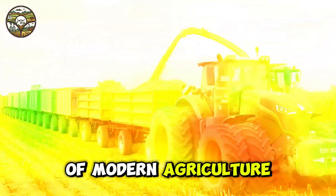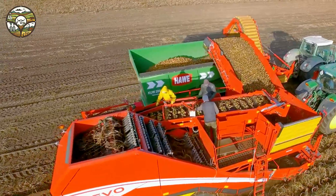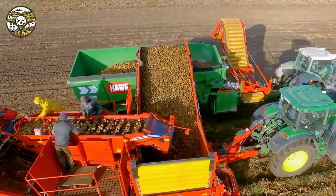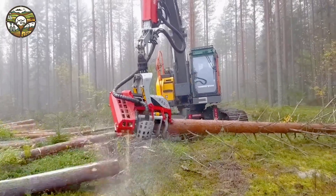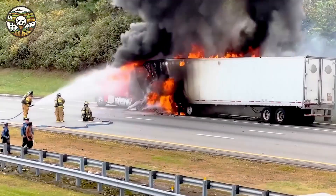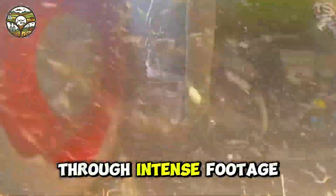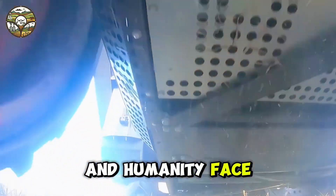In the world of modern agriculture, every second can change the game. Massive machines powered by advanced technology are creating unbelievable feats. Witness their raw power and destruction through intense footage, where technology and humanity face the greatest challenges.